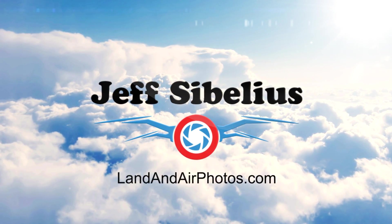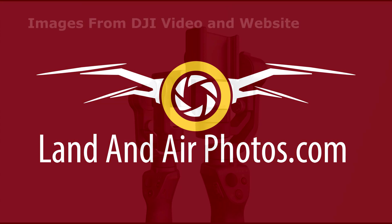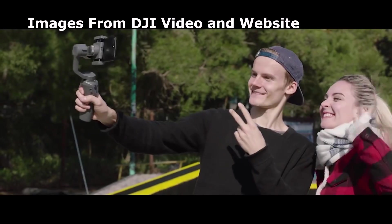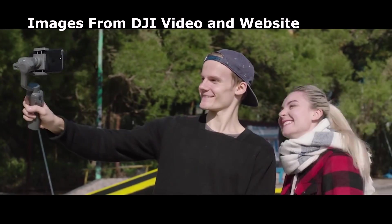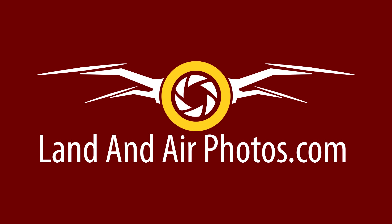DJI has announced two handheld gimbals. At the low end of the cost spectrum, the Osmo Mobile 2 provides gimbal stabilization for recording with cell phones. The Mobile 2 is expected to retail for $129. Do people who video with their phones want to use a gimbal? I don't know — I'm interested to see what response this gets. The price is definitely right.